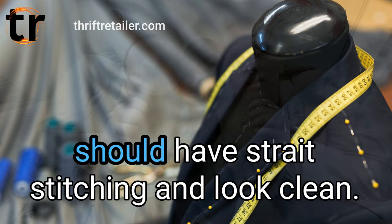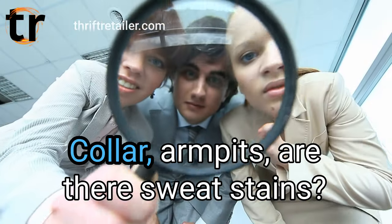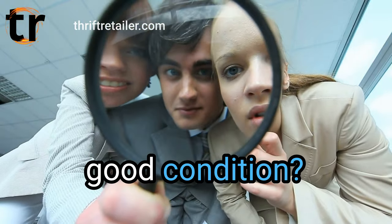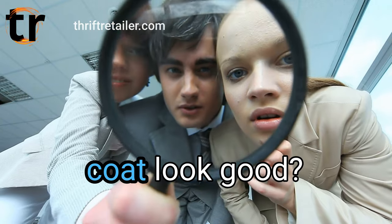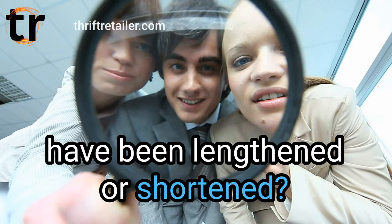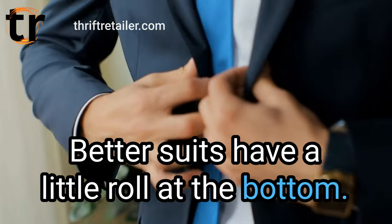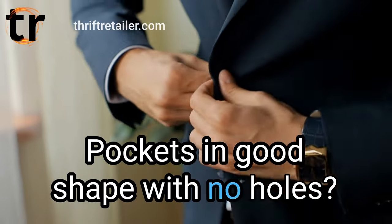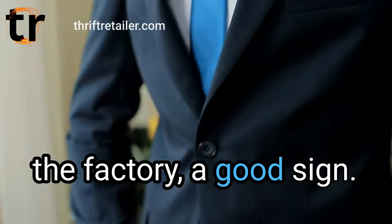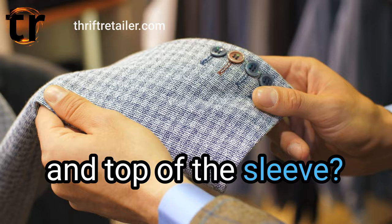Along the shoulder and top of the sleeve should have straight stitching and look clean. Are the buttons all there and do they match? Collar, armpits — are there sweat stains? Is the liner stitching all there and in good condition? Lapels, pockets, and bottom of the coat — do they look good? Do sleeve ends show wear or look like they have been lengthened or shortened? Does the lapel lay well without looking ironed in place? Better suits have a little roll at the bottom. Pockets in good shape with no holes. I have found pockets that are still sewn shut from the factory — a good sign. Is the stitching throughout even and straight, especially along the shoulder and top of the sleeve?